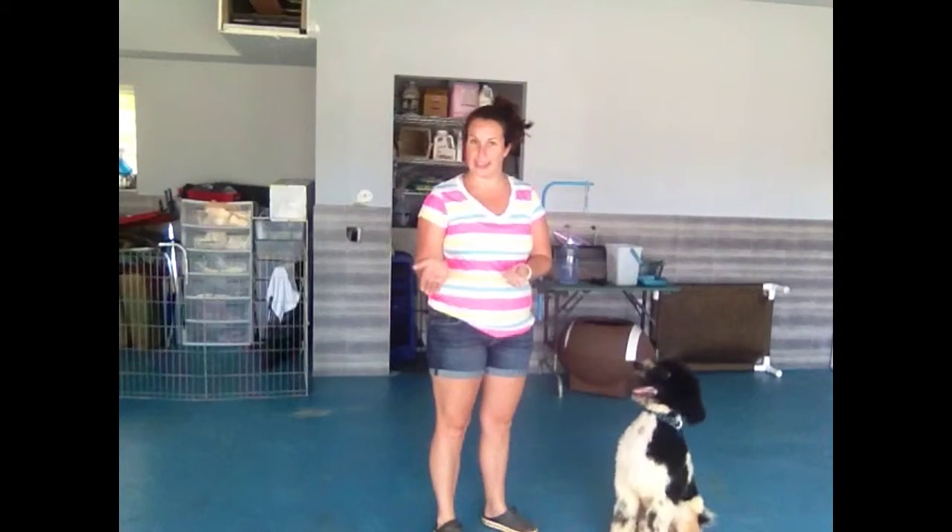I like to say off instead of down. That way he doesn't get it confused with lay down. So try to say off when he jumps on anything, whether it be you, a counter, or anybody else.